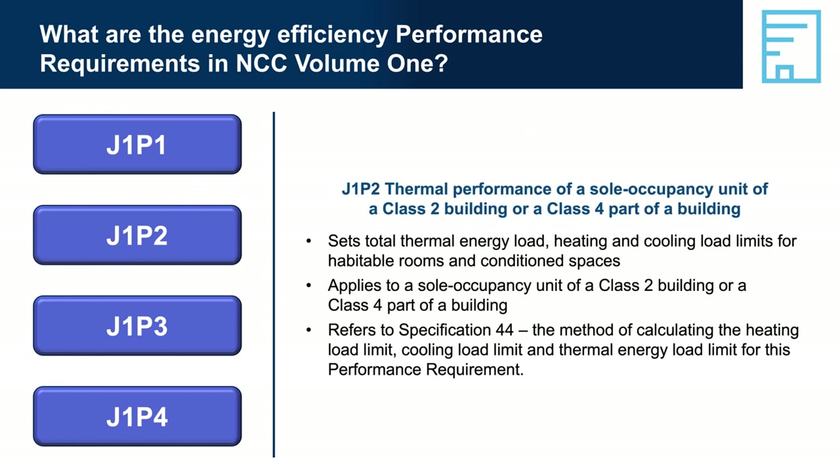J1P2 — Thermal Performance of a sole occupancy unit of a Class 2 building or a Class 4 part of a building — applies only to Class 2 buildings and Class 4 parts. Thermal performance is about the ease with which heat flows into and out of the building. Improving the thermal performance of the building envelope reduces the need for artificial heating and cooling, thereby reducing energy use and greenhouse gas emissions over the life of the building. This performance requirement provides values for heating, cooling and total thermal loads in reference specification 44.